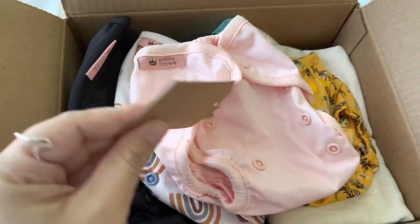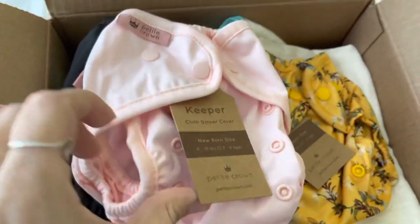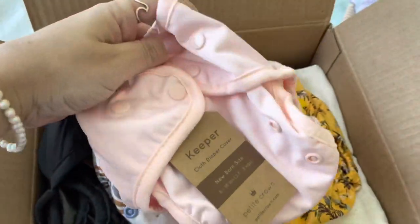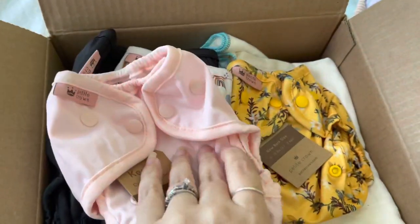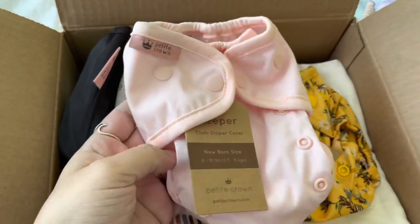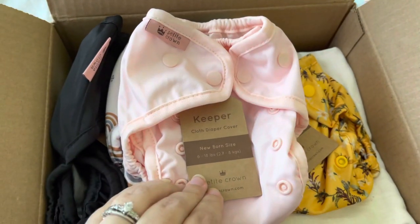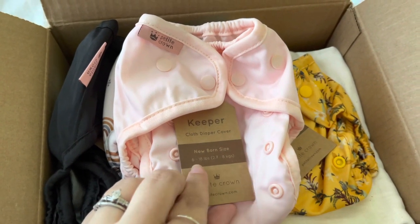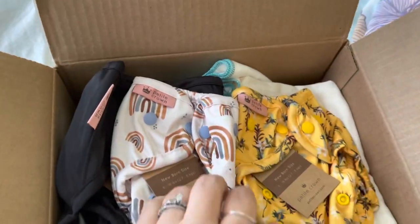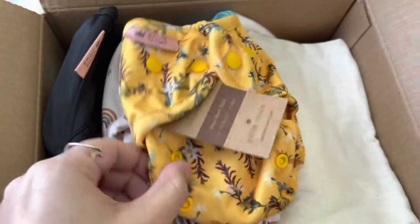I love this blush color — this is our first girl in like fifteen years, so my teenage daughters are so excited about pink. I will be cloth diapering three children, one that is potty training soon. My three youngest are three under three, so I got some newborn diapers and some one-size keepers.